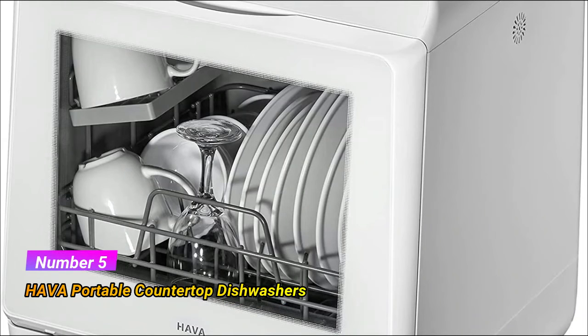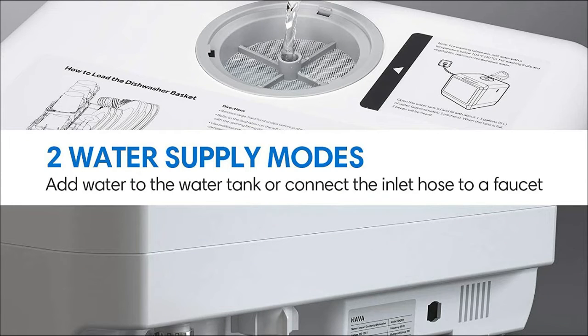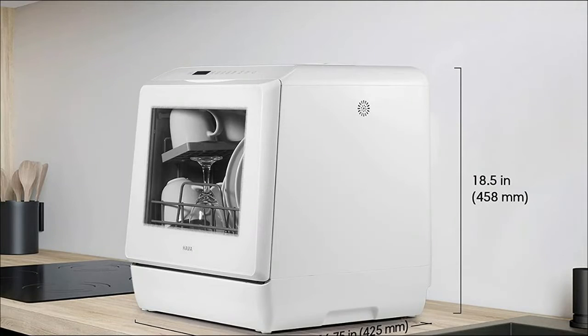Number 5: Hava Portable Countertop Dishwasher. The storage rack and cutlery basket make it easy to clean. After each wash cycle finishes, an extra dry mode provides an extra 60 minutes of drying and offers 72-hour ventilated storage to prevent odors and keep your dishes clean. Do not move the dishwasher while it is operating or paused — only move it when the water tank is completely drained.